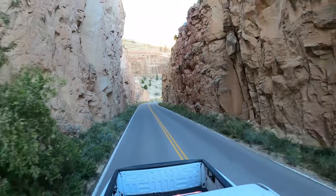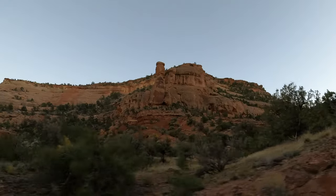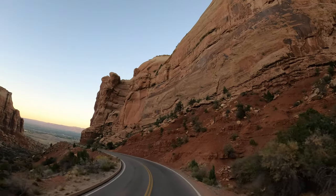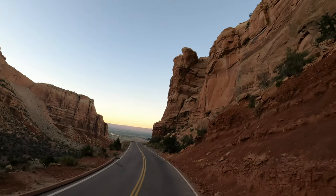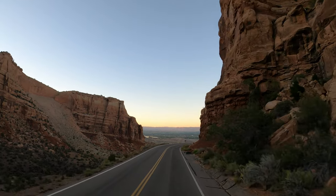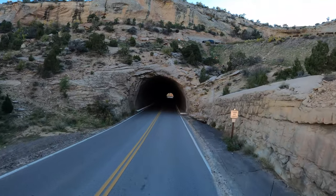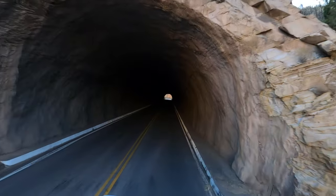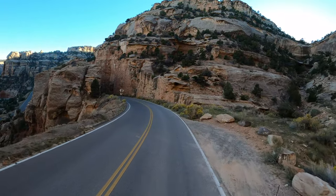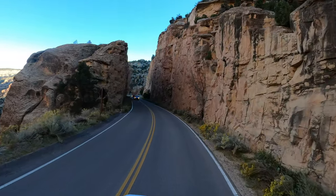The drive takes you along canyons that are as deep as 500 feet, and in those canyons you'll see all kinds of rock monoliths — some are as tall as 450 feet, which if it was a building would be well over 30 stories, much taller than the Statue of Liberty for example. There are three tunnels bored straight through the rock, and the construction of this amazing drive began in the 1930s by the Civilian Conservation Corps. The final completion was done in the 1950s.